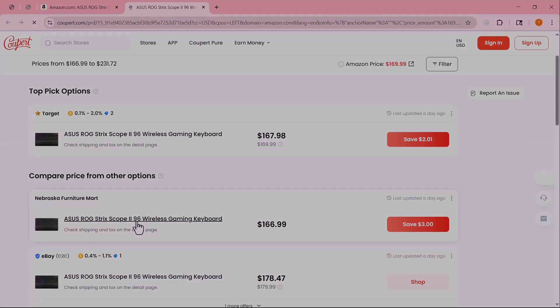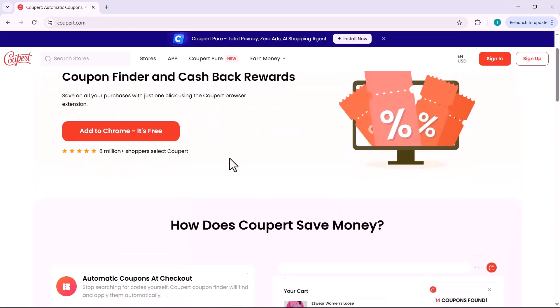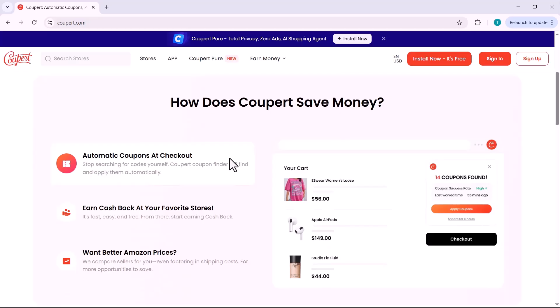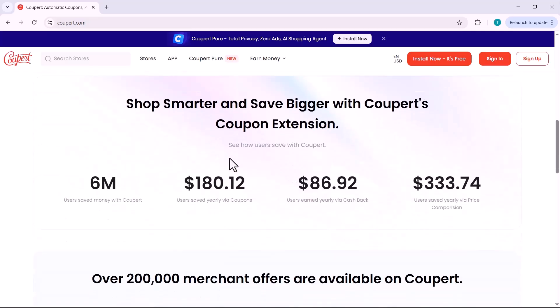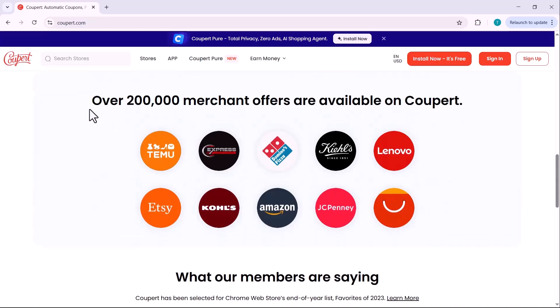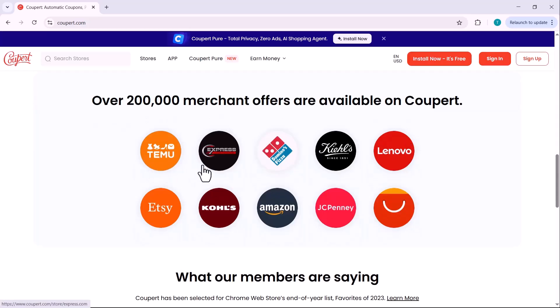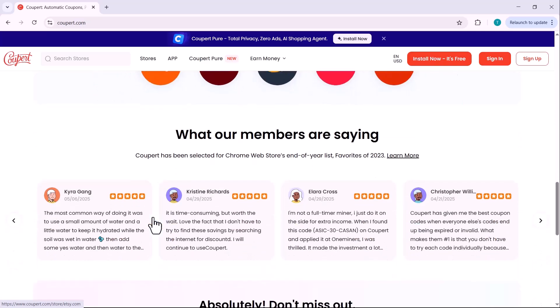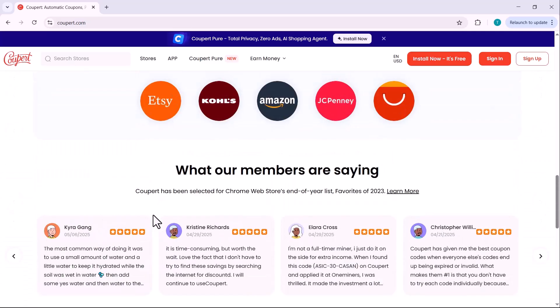That's how you can save money effortlessly while shopping online using Coupert — with automatic coupons, cashback rewards, and smart price comparisons, all in one free browser extension. Whether you're a regular online shopper or just looking for the best deals once in a while, Coupert is a must-have tool to keep more money in your pocket. Find the link to install Coupert right below this video, click it, add it to your browser, and start saving today. If you found this video helpful, don't forget to like, subscribe, and hit the bell icon. Thanks for watching and happy saving with Coupert!